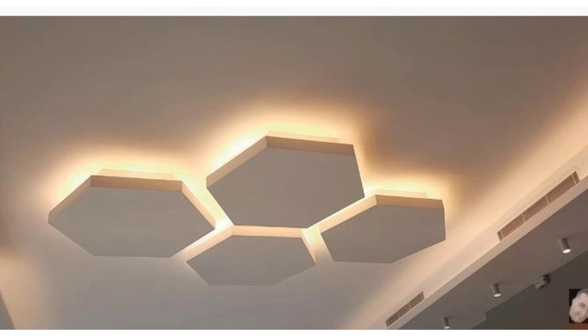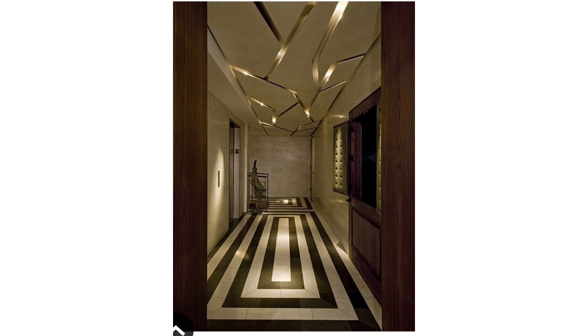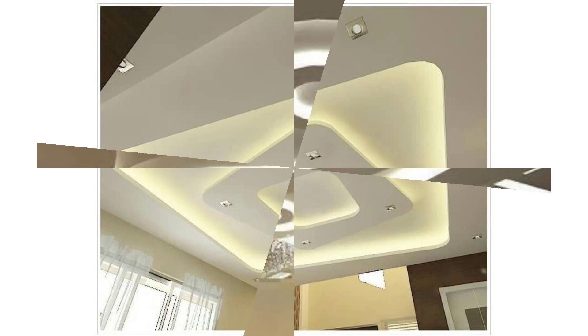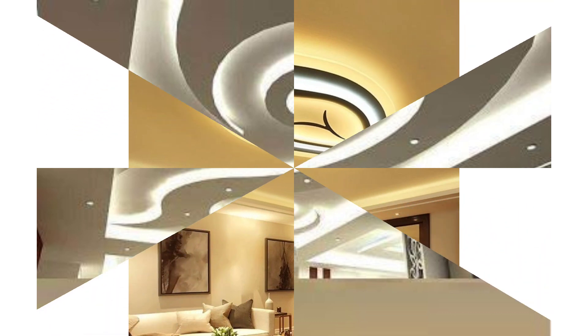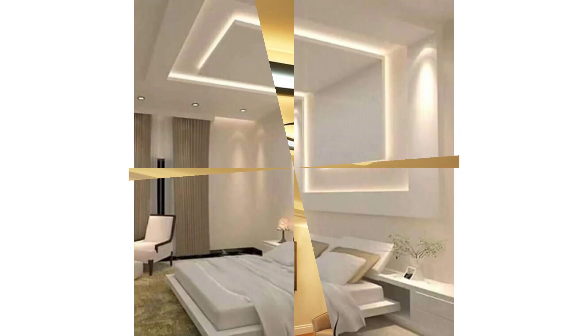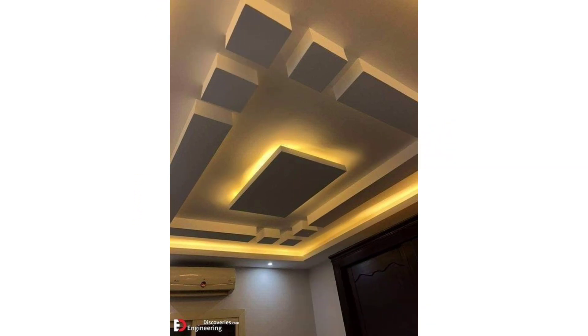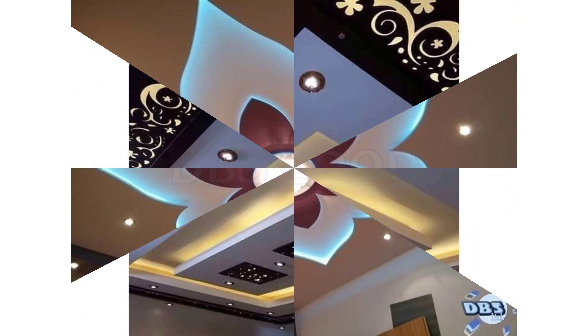In this article, we will discuss new POP false ceiling ideas as it becomes a trendy element in interior design. We will talk about the latest false ceiling designs, including false ceiling designs for the living room, POP design for halls, and POP ceiling designs with LED lights. Both POP and gypsum board false ceilings are lightweight, heat-insulating, and fire-retardant, providing quality solutions to conceal lights, electrical cables, pipelines, and AC ducts, while fulfilling their primary aesthetic purpose.